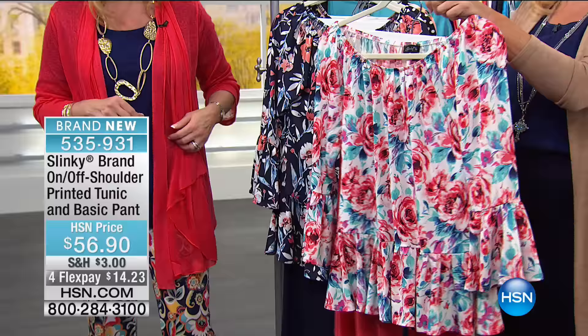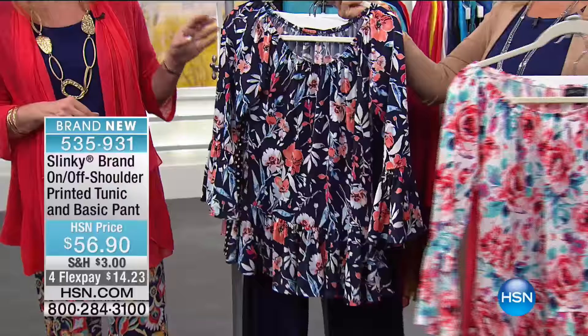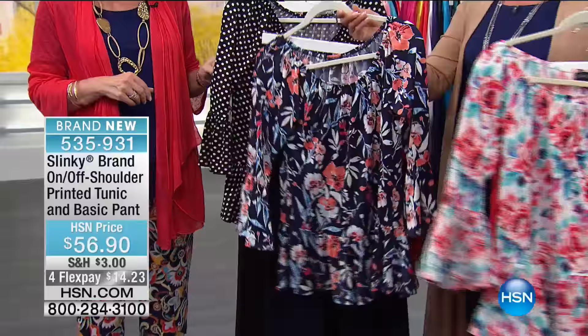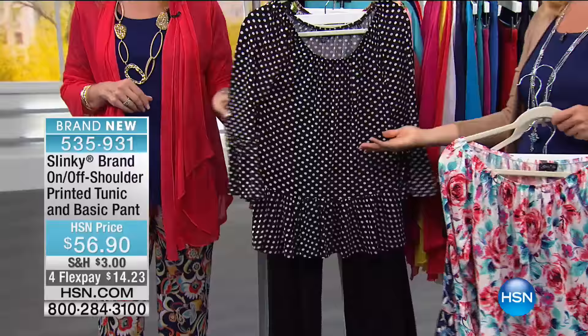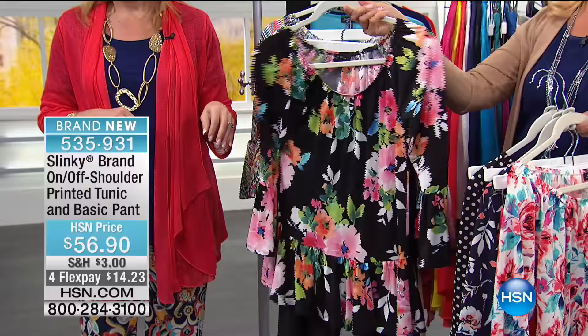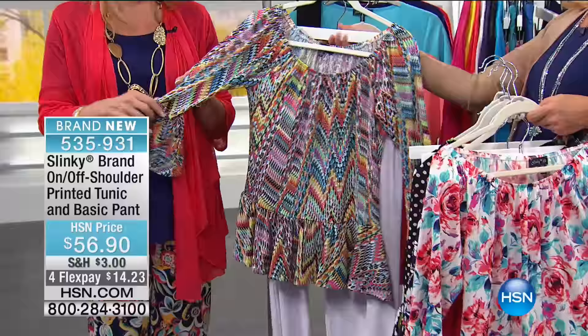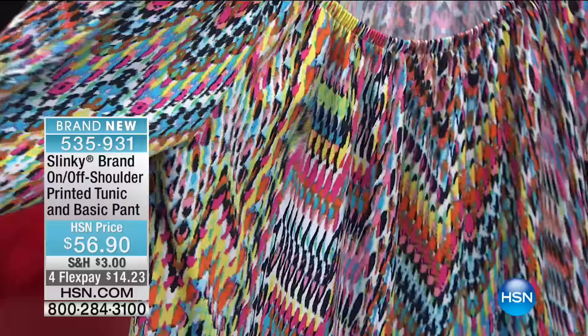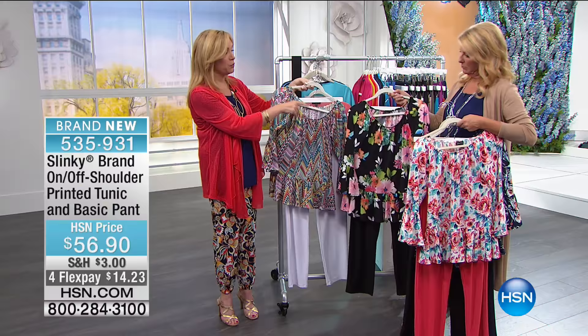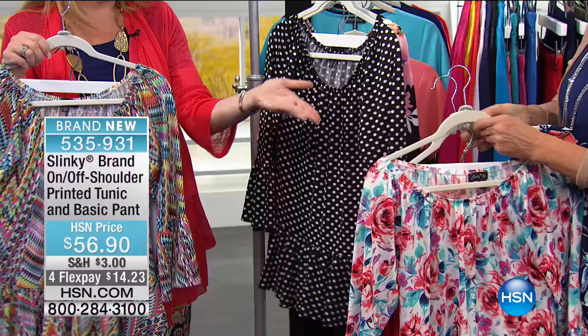The first color is called Watermelon. Then the navy watercolor print. The third is the black dot — classic black and white polka dot. There's also a black floral with a black background. And finally, the malty print which comes with white pants — that's the only one with white pants. The polka dot and black floral come with black pants, the navy watercolor comes with navy pants, and the watercolor comes with a coral pant.